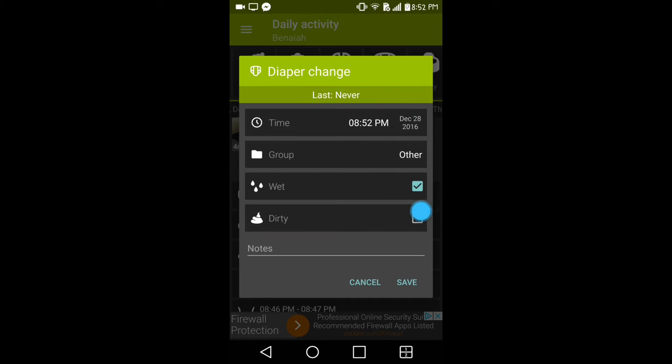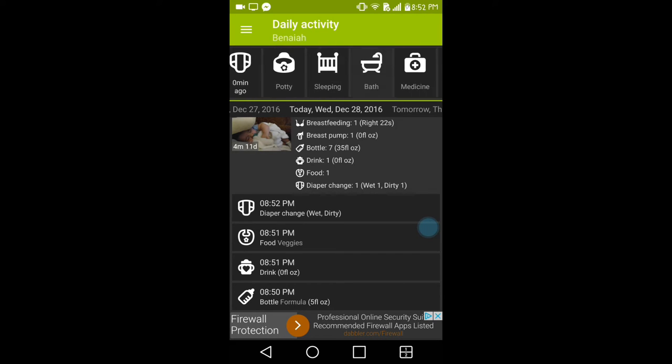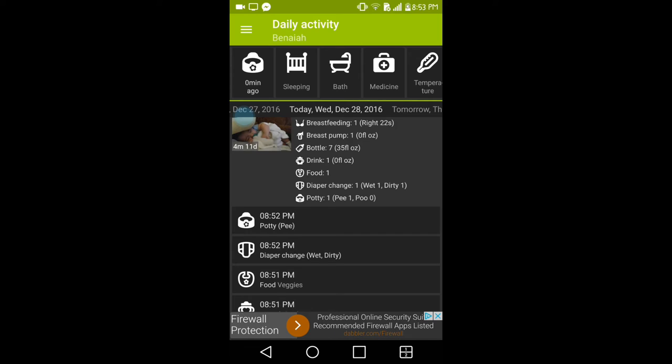The next option is diaper change. It gives you an option for a wet diaper or a dirty diaper. If they only had a dirty diaper, you can take off the wet option, or if they did both you can have both options selected, then save it to add it to the schedule. Continuing scrolling, there is also a potty option — it works the same way as diaper change, giving you an option for pee or poo, with notes, and then save.